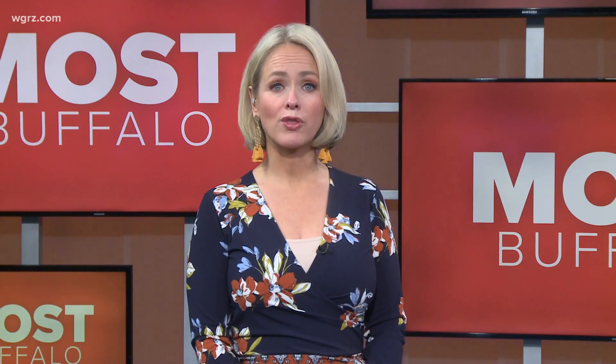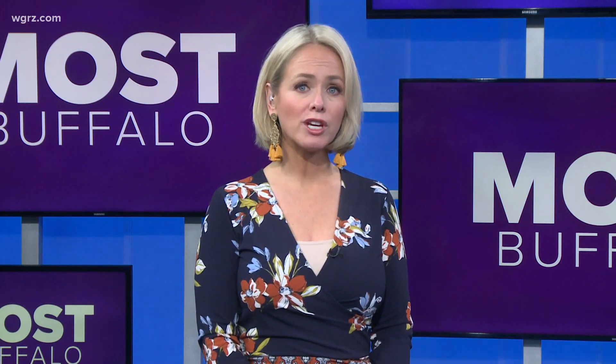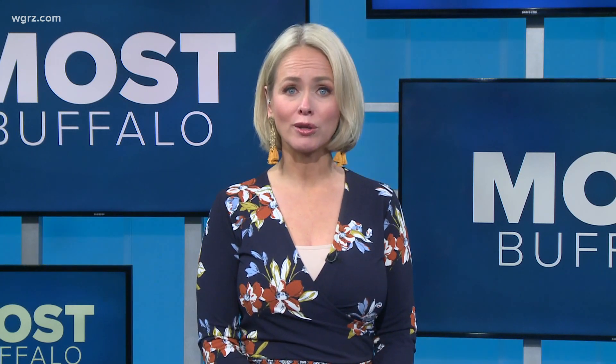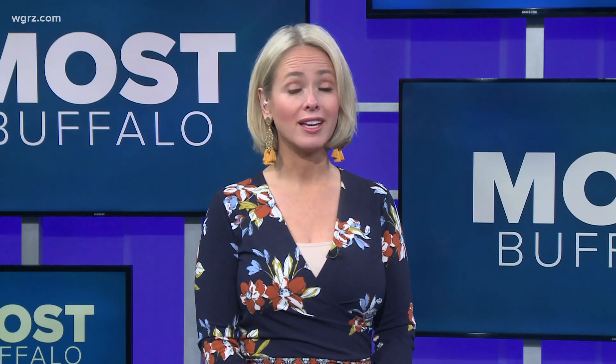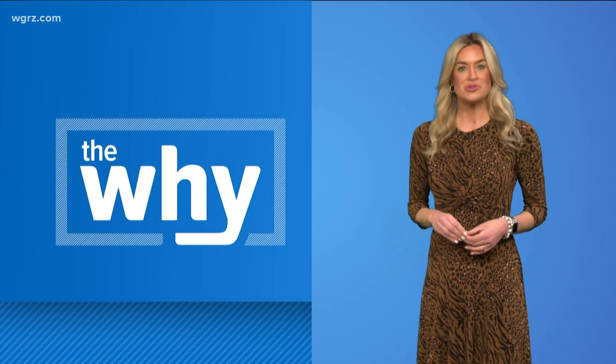3G networks will soon be a thing of the past to make room for the new 5G network. 3G networks will be going away this year, but there's a new problem that you could face because of that. Lauren Hall explains what you should look out for in your car. Why could the end of 3G be bad news for drivers?